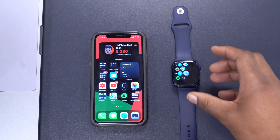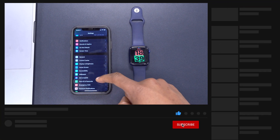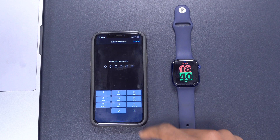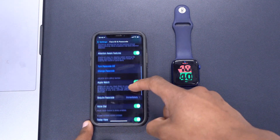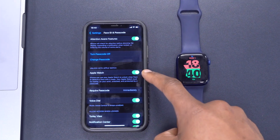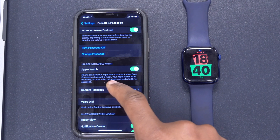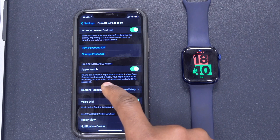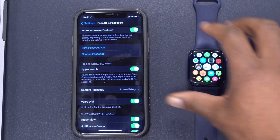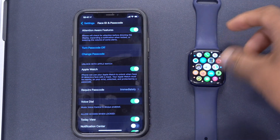Now let's talk about the new features in watchOS 7.4. If we go into Settings on the iPhone and go to Face ID & Passcode, input the passcode, and scroll down, you'll notice a section that says 'Unlock with Apple Watch.' I have mine turned on. It says: iPhone can use your Apple Watch to unlock when Face ID detects a face with a mask — your Apple Watch must be near, on your wrist, unlocked, and protected by a passcode.